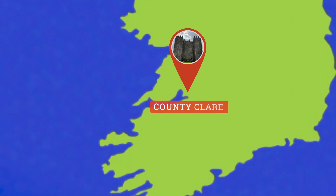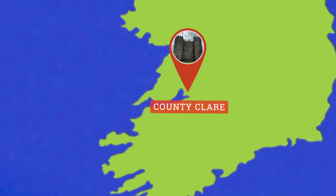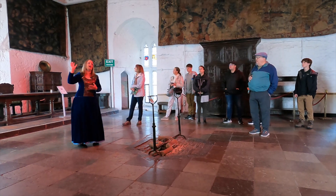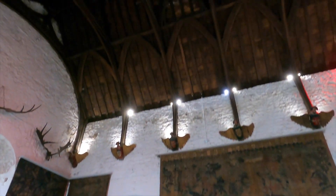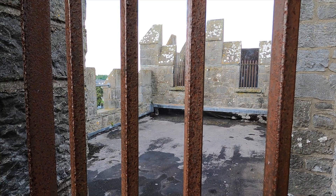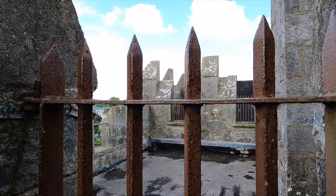This popular destination is in Clare County, near the coast in the southwest region of Ireland. Bunratty Castle dates back to 1250, when the Normans invaded Ireland. The multi-story stone castle is massive and impressive.